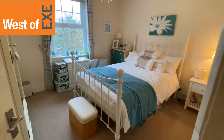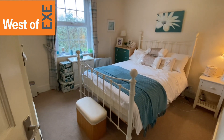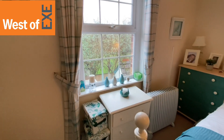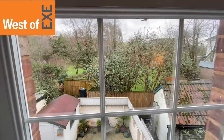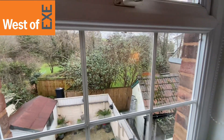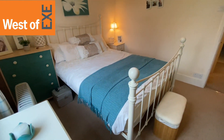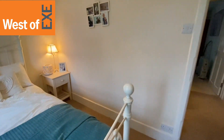So here we have bedroom two. Another lovely sized double bedroom with uPVC window to the rear with outlook over the gardens and in the background a backdrop of the surrounding countryside. Nice sized bedroom again, plenty of room for double bed and bedroom furniture.